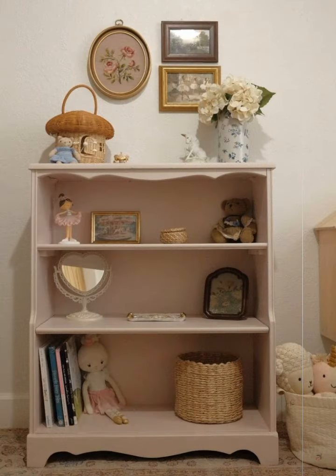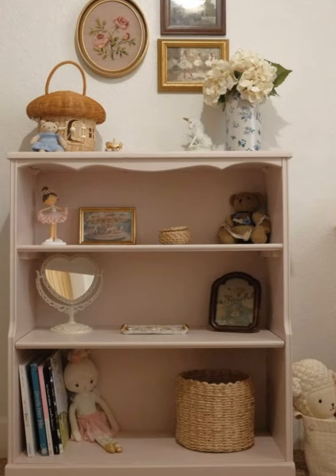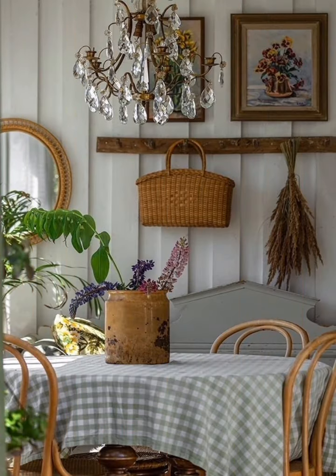Introduce layered curtains. Use simple curtain layers, like sheer panels, with a burlap or linen overlay to frame windows while keeping the decor light and airy.